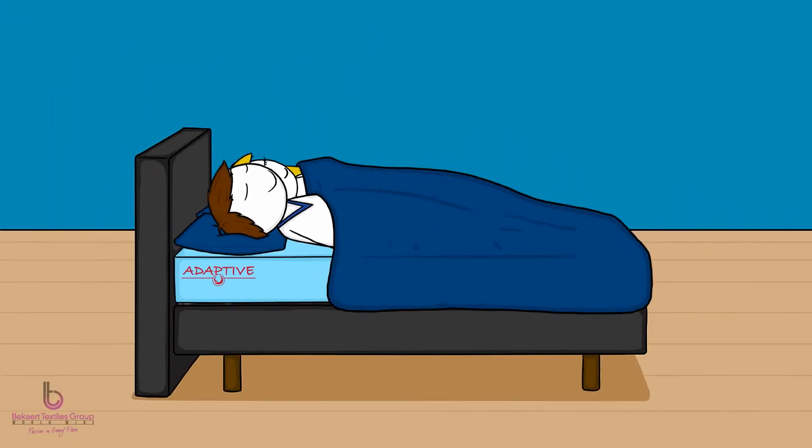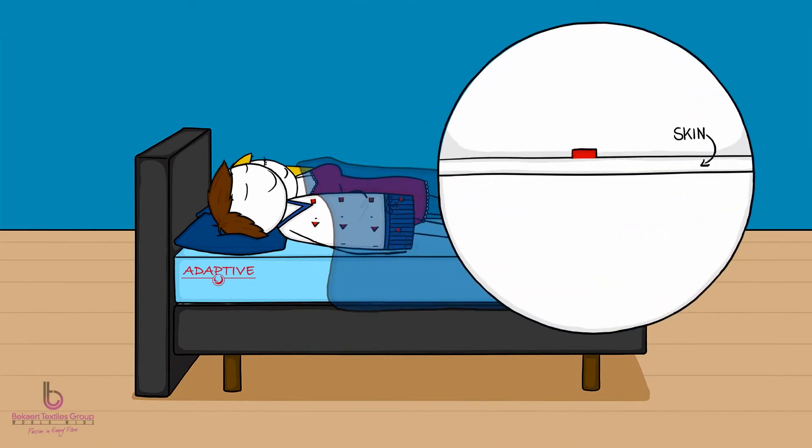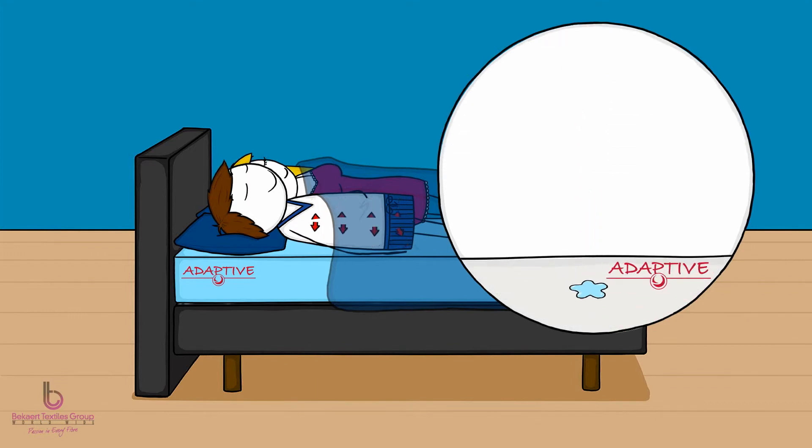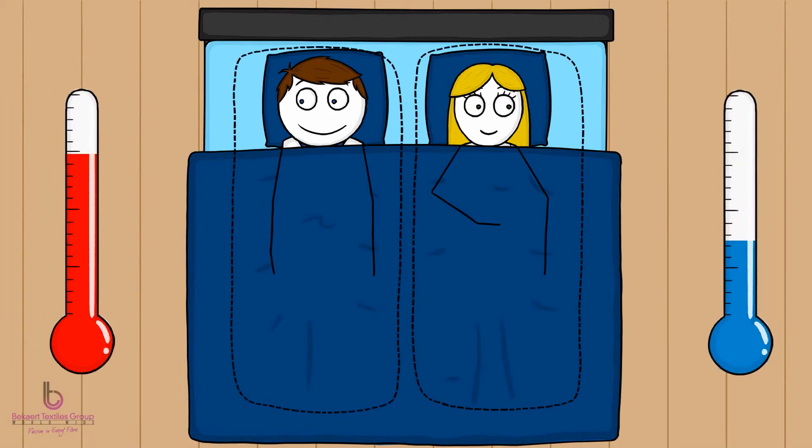Your body's temperature is regulated by evaporation. When your body wants to cool down, it pushes heat to your skin and your skin produces sweat. Adaptive helps your mattress to make this sweat evaporate efficiently. Adaptive works for both sleepers individually. It keeps you both cool and dry in perfect harmony.